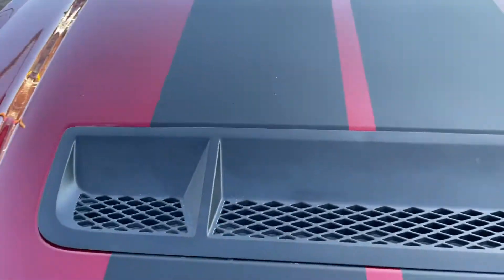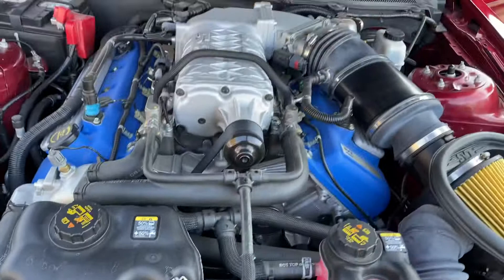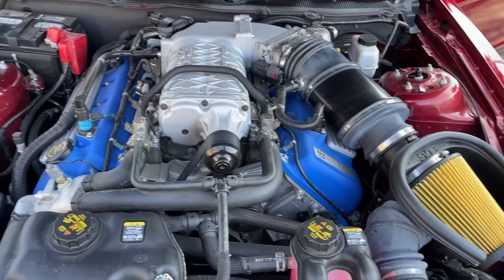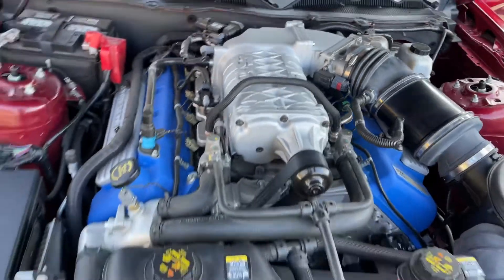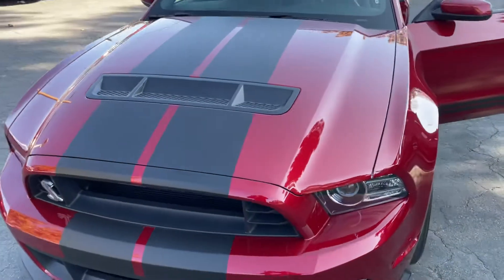Let's pop this hood and see what's under here. Oh wow, look at that — supercharged! This thing's awesome, look at it!